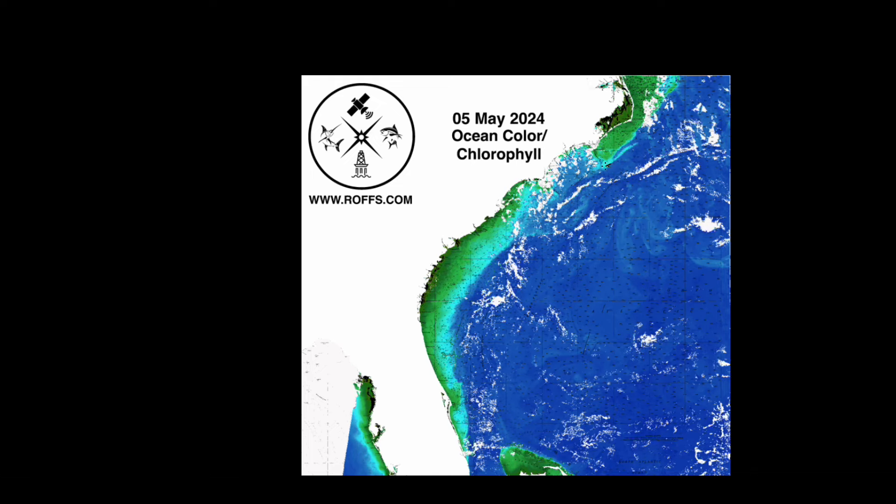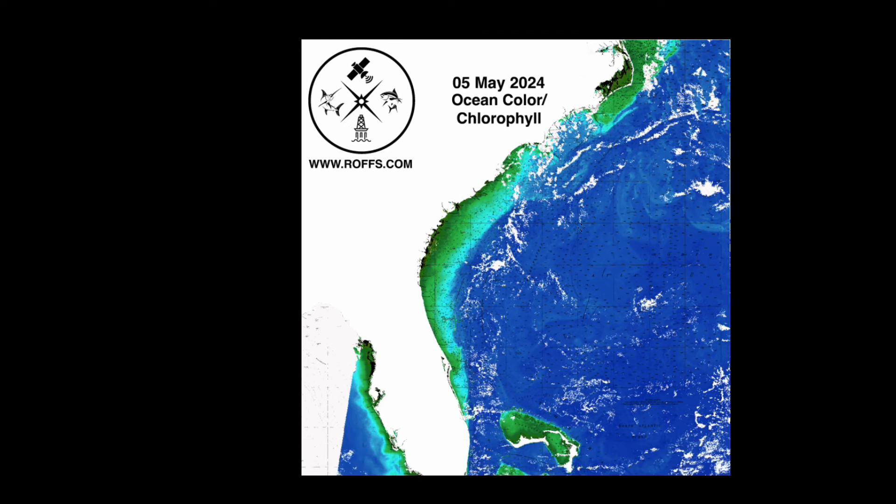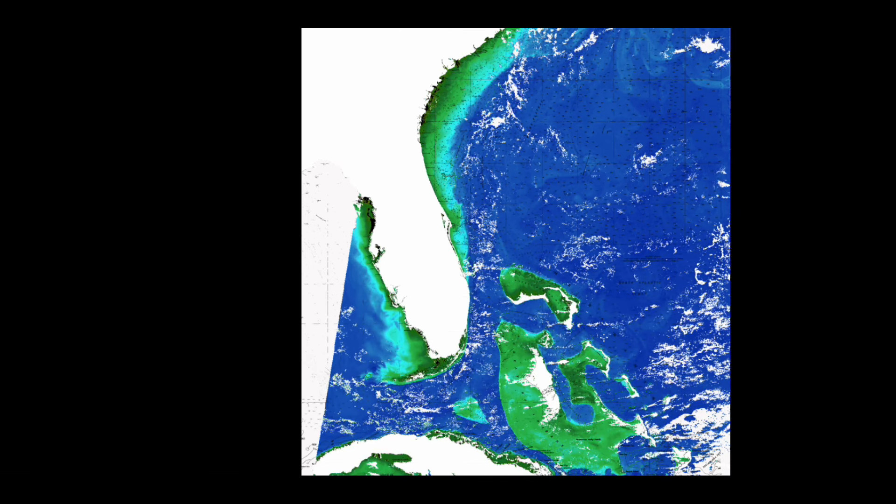The large eddy here off of Cape Lookout to Cape Fear, and this feature as well to the north off of Cape Lookout to Hatteras. Looking down we can see the cleaner water certainly off the Abacos and northern Abaco out to Walkers.